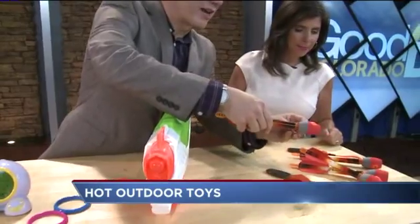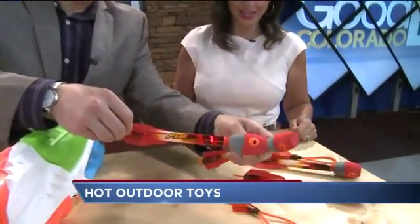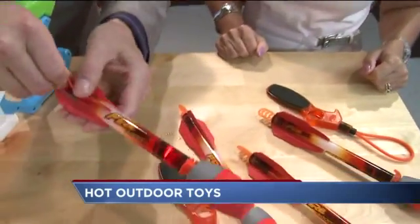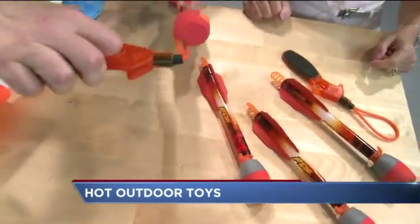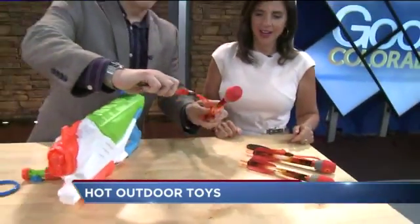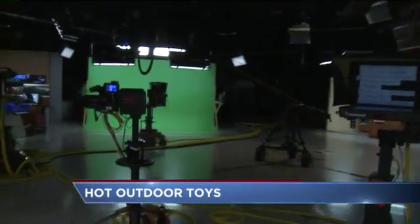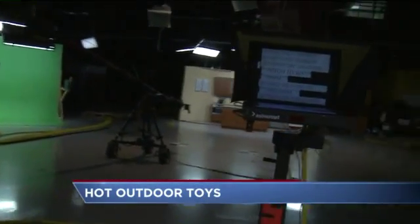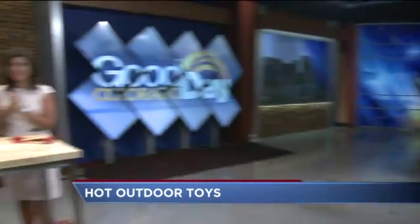And finally we love these from Zing — these are the Fire Tech Rockets. They light up and these rockets will go about 250 feet. You hook it on here and when you let it go, you flick your wrist and it takes off. This is $19.99 from Zing.